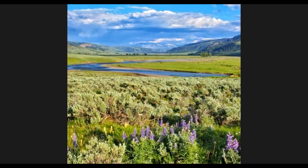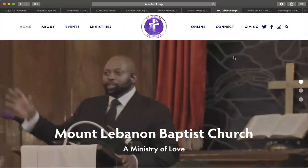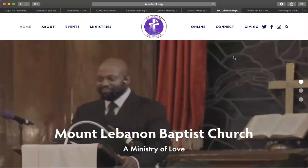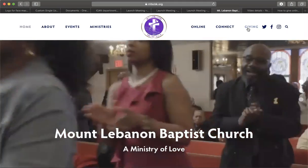To give online, you will first need to access our website at www.mlbcbk.org. Once you get to our website, you will go to the taskbar and click on giving.